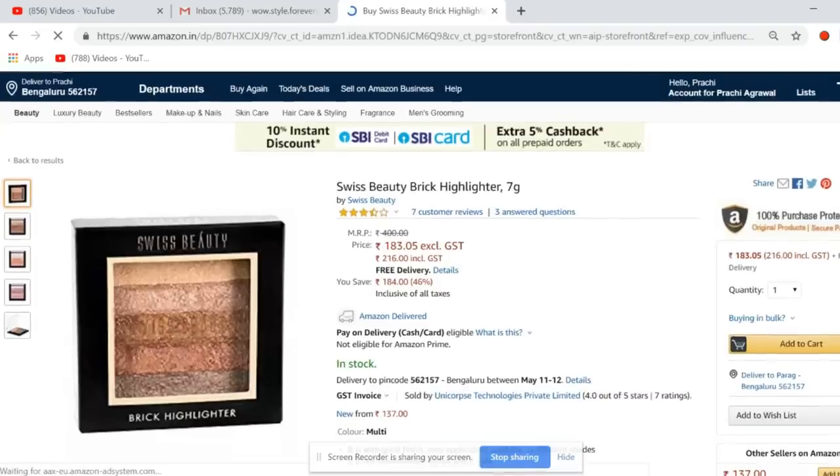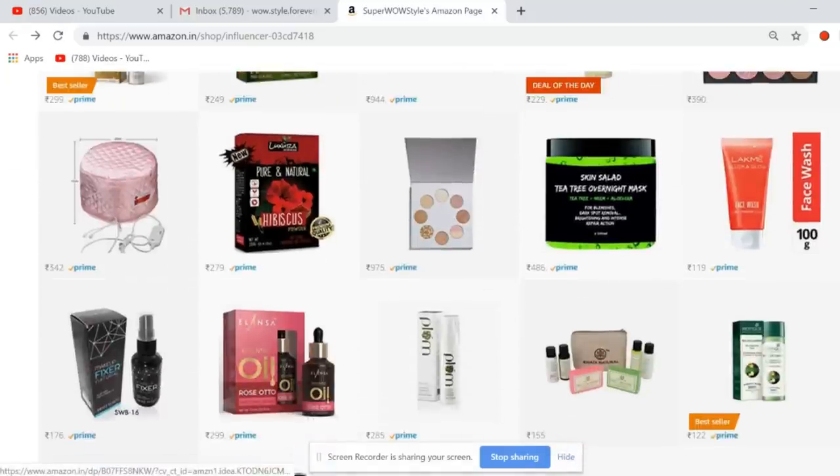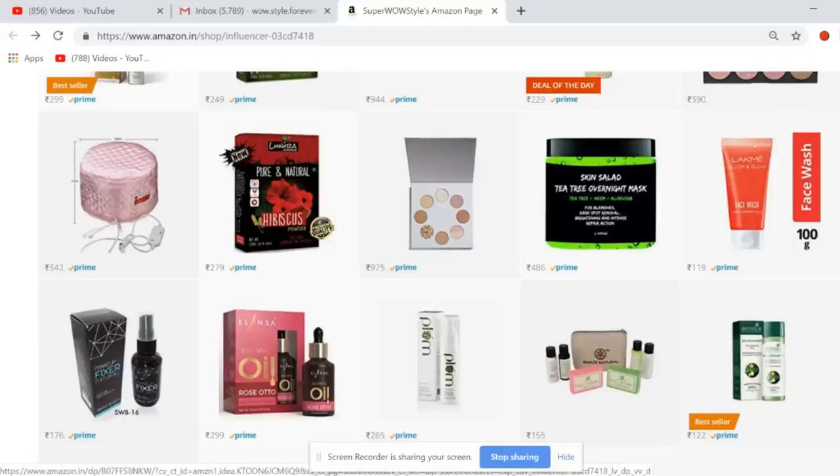There's also a highlighter from Swiss Beauty at a 46% discount — you can check the ratings and reviews. Then I have DIY ingredients at a huge 58% discount, like hibiscus powder, which is great for your hair and DIY treatments.